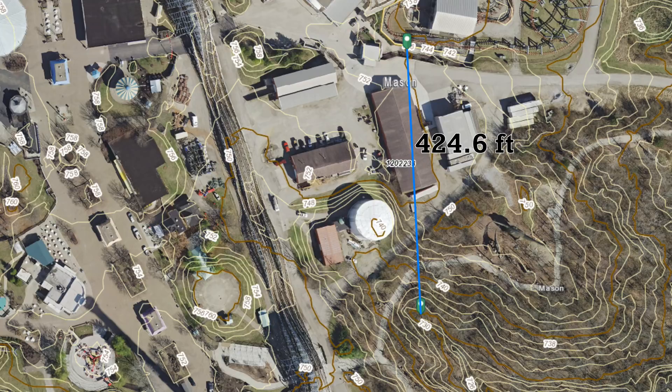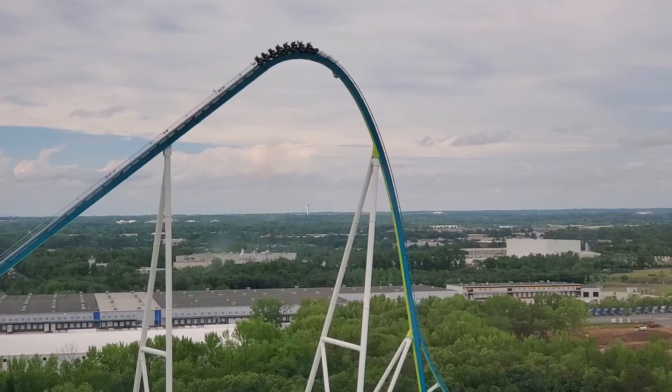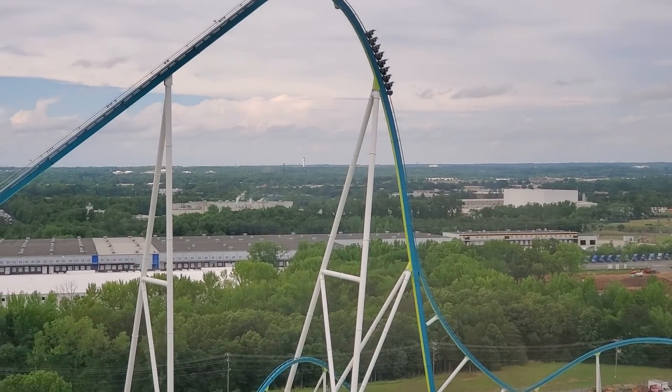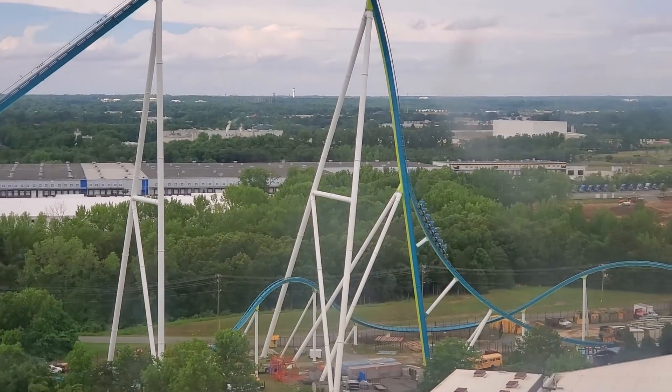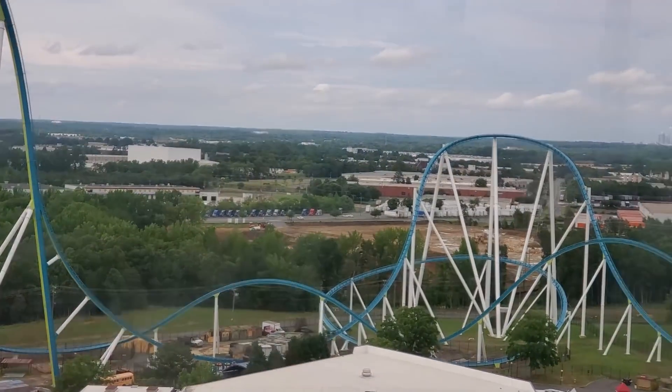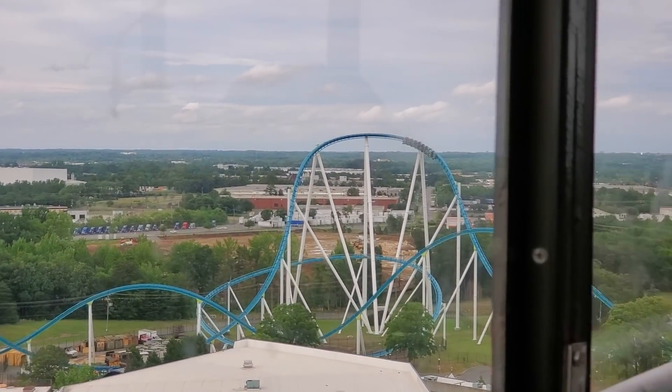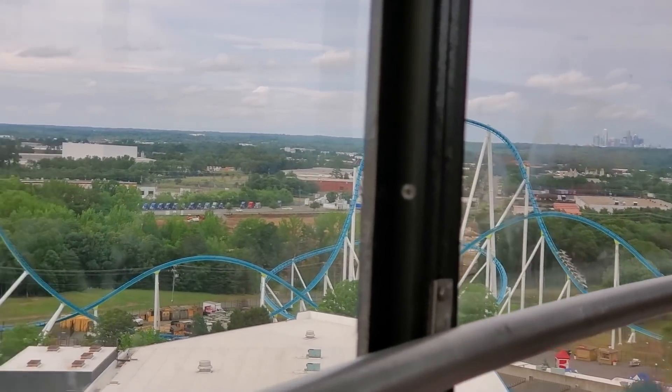So this is barely a giga coaster — it is small. It will disappoint everyone hoping Kings Island is breaking records with the new giga coaster. That's going to do it for this video. I hope you learned something here — I learned something going through this process. Giga coaster yes, but small — it's very small.